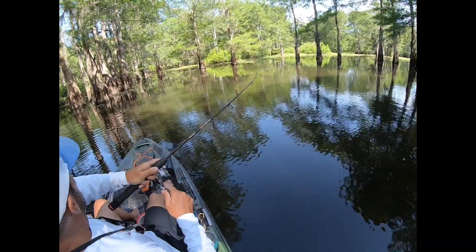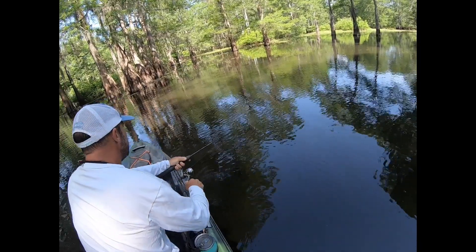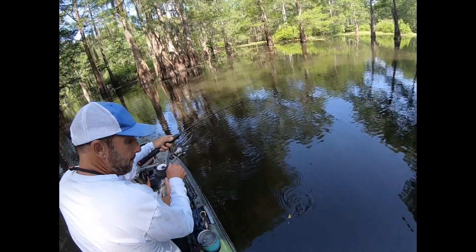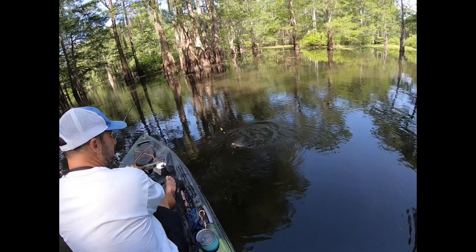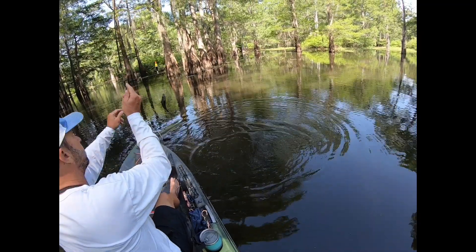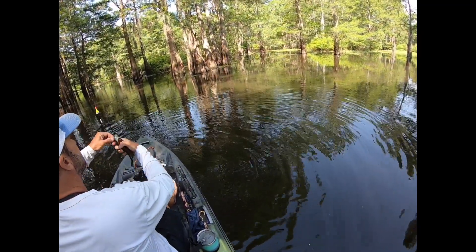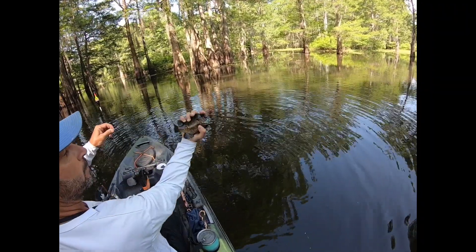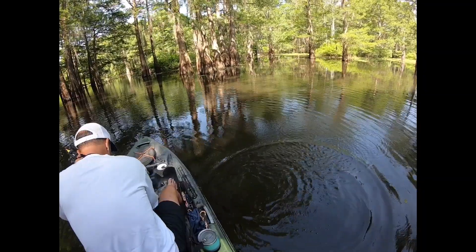There we go — there's something under there, they go running right into it. Now he's running under the boat. Man, I'm gonna need a net before this is over with. This is a beauty — perfect, you get to go back as well. Catch these things all summer.